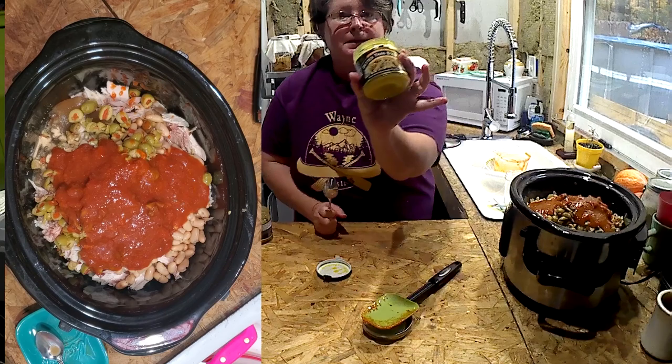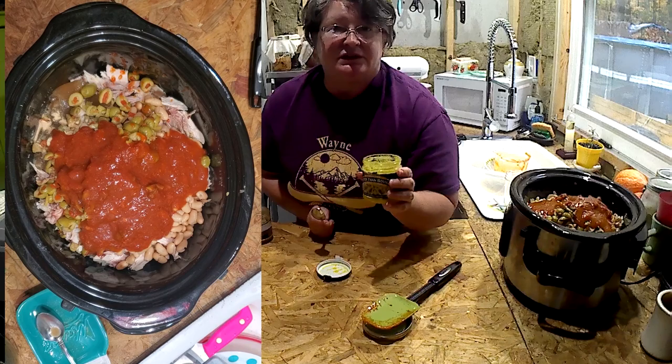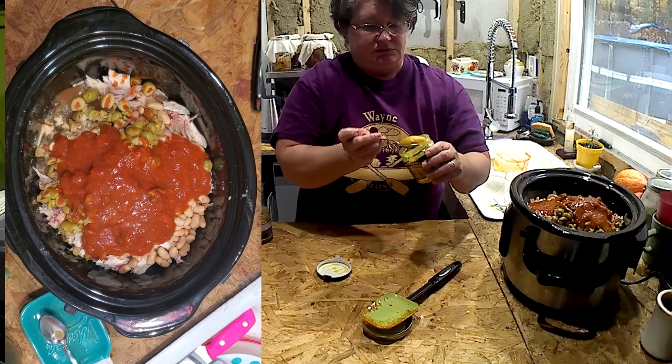I have Better Than Bouillon chicken base — this is the bouillon flavoring of my choice, use whatever you like. It just gives it a nice roasted chicken flavor. I would put in a good teaspoon.